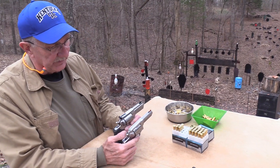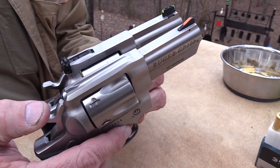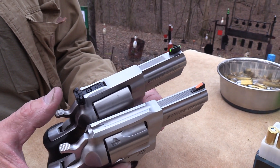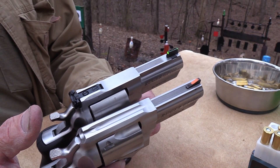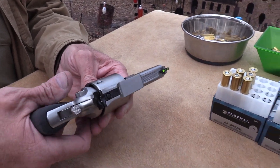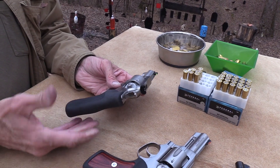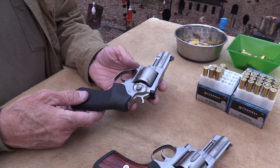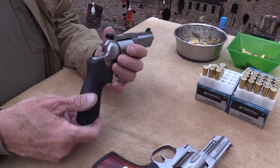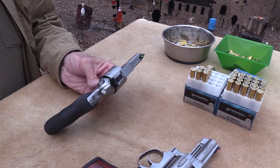You'll notice a couple of differences between this and the standard GP100 in .357. The front sight is dovetailed in with a fiber optic — it really jumps out at you. You've also got adjustable rear sights on this one, so it's a slightly more deluxe model. The grips are a little different, a little bit longer. They're Hogue-style — Ruger has them made — and you get a little more cushioning. They feel good, good size, but it's a good size gun.